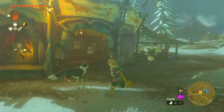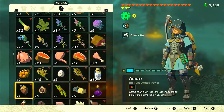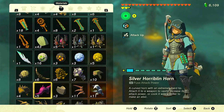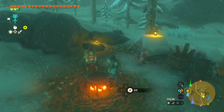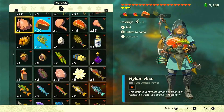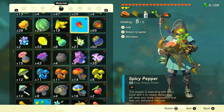Before we embark on our quest to capture the golden horse, it's essential to be well prepared. Head over to the cooking pot on the west side of the stable and whip up some meals and elixirs to enhance your abilities. We recommend crafting sneaky dishes and elixirs for increased stealth, energizing meals and elixirs to boost stamina, and spicy dishes and elixirs for cold resistance in the snowy fields.